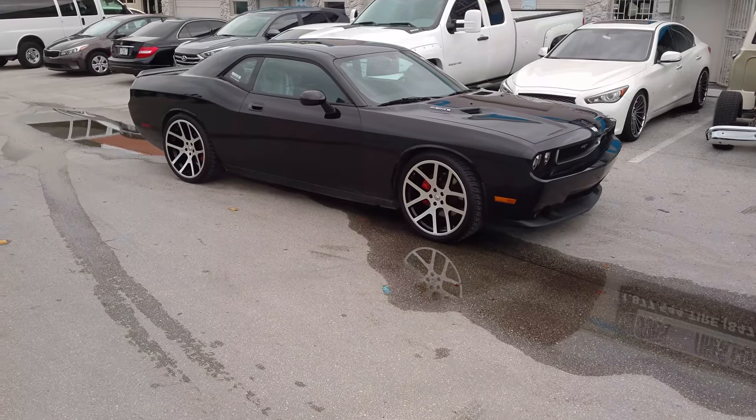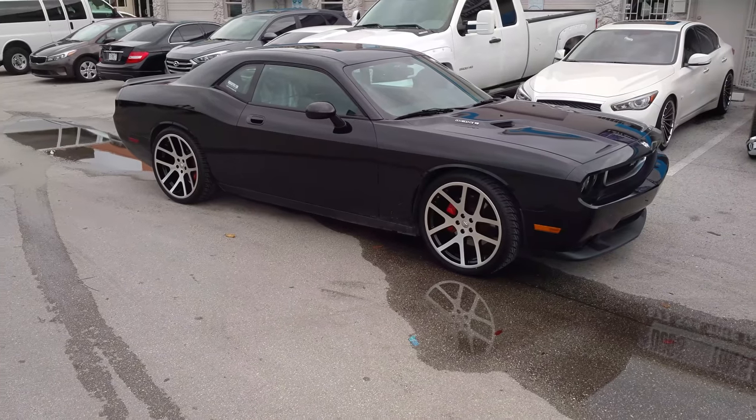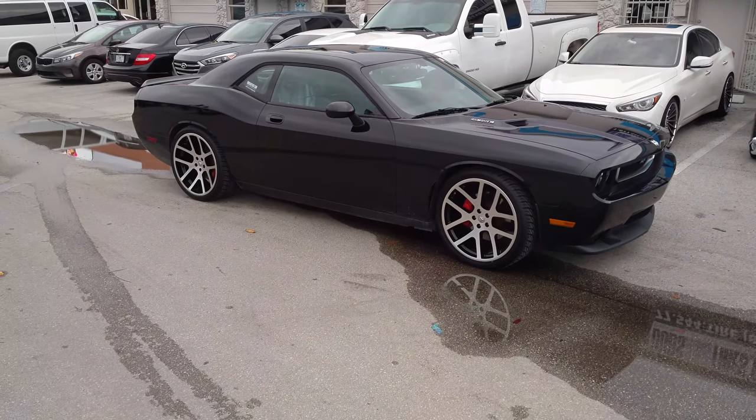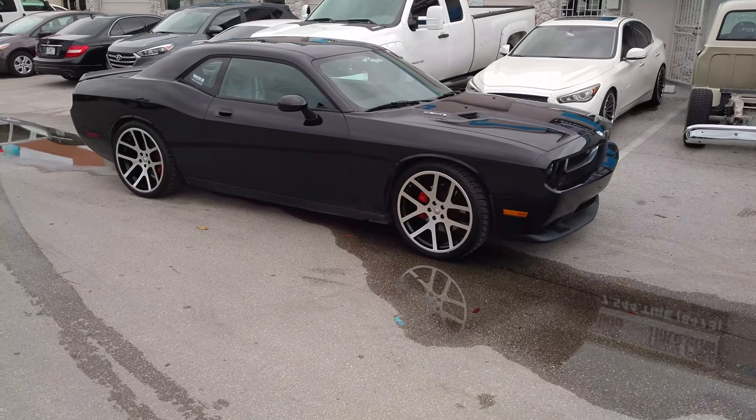Right now we are looking at the SRT10 replica wheels on a Dodge Challenger. This is a staggered set — 22x9 in the front and 22x10.5 in the rear. This is the machined and black version.